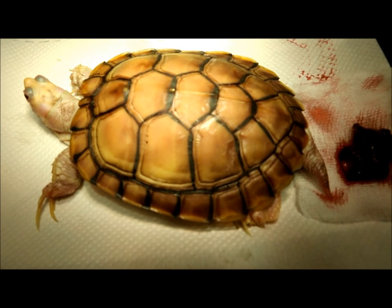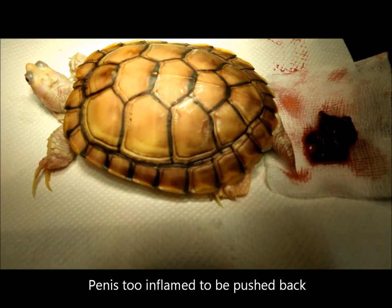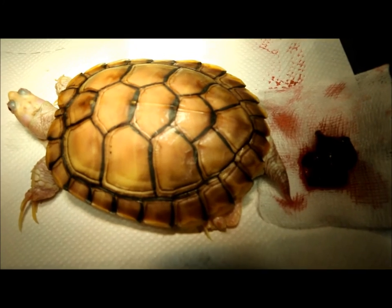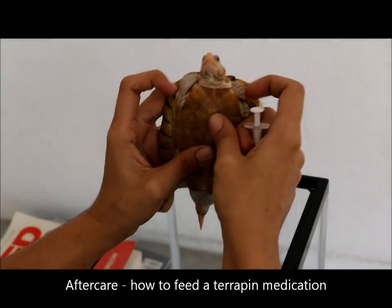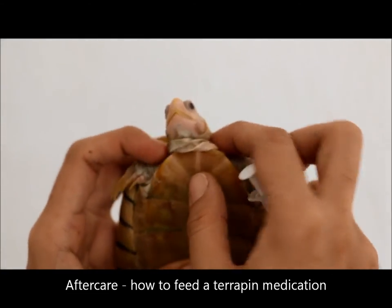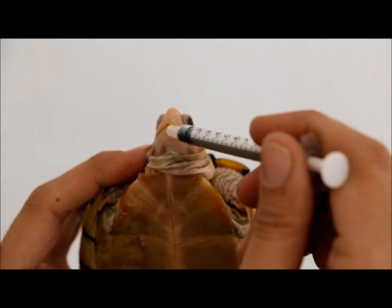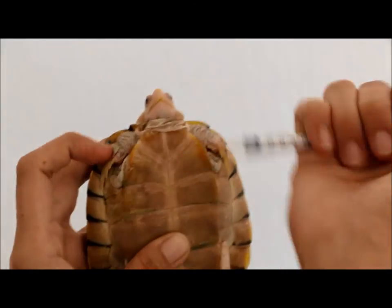Now let us look at the outcome of the operation for this red-eared slider. Gas sedation using isoflurane is given for about 10 minutes. If the turtle gets irritated, one person can press here while another person tickles, to help direct and push the penis back in.